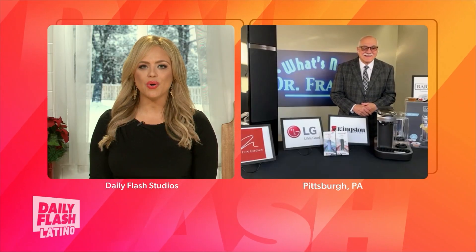Welcome back to Daily Flash Latino. This time of year means giving gifts to all those that you love so much. Why not find some things for your home that everybody's going to love? The man with the plan, Dr. Frank Vigiano, joins us now to let us know what's out there in the tech world for our home. Let's go ahead and talk about sound — what's a good Christmas gift? What do you have?